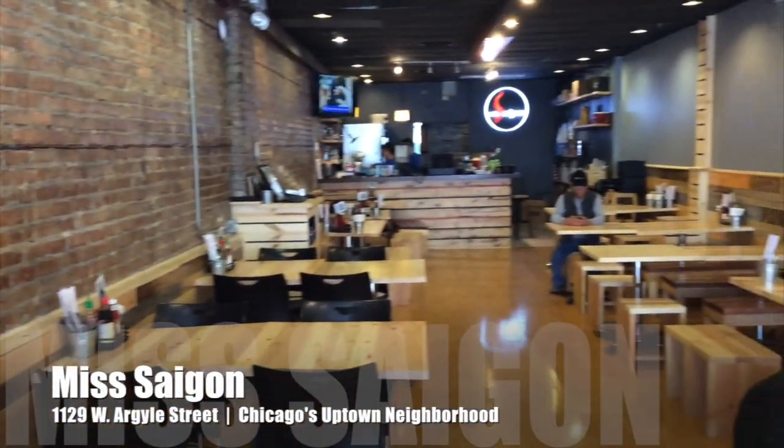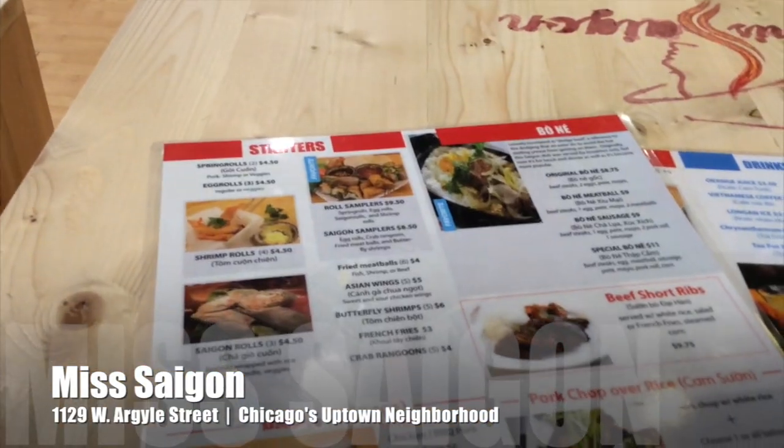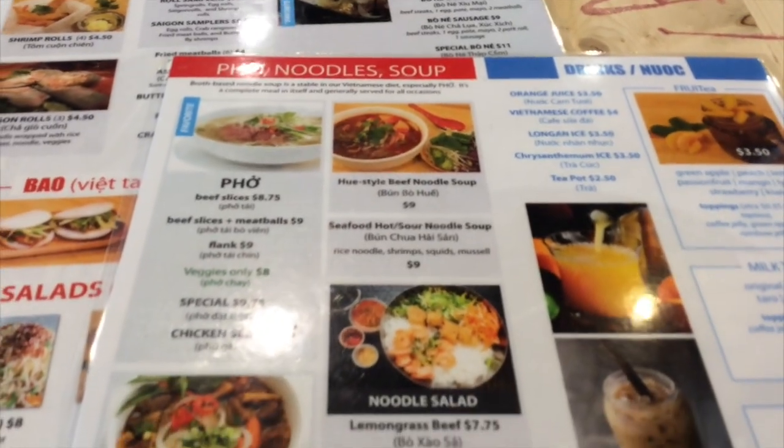The restaurant here has only been here a really short time. It's 1129 West Argyle, and I'll show you some of the things that we're eating today. All their menus have photographs on them, which is really helpful for somebody that doesn't really speak Vietnamese, or also doesn't know what it's going to look like.